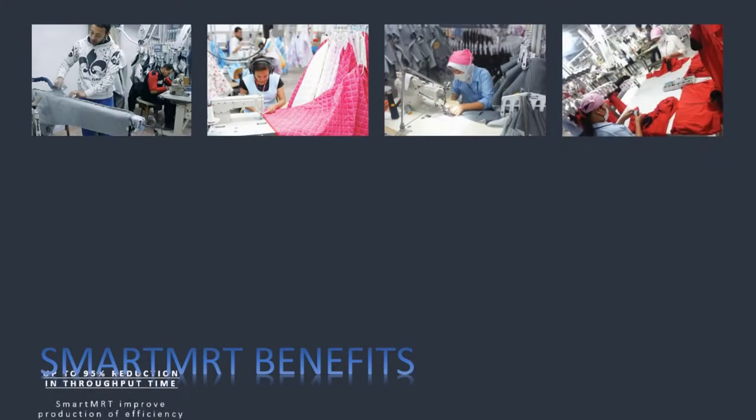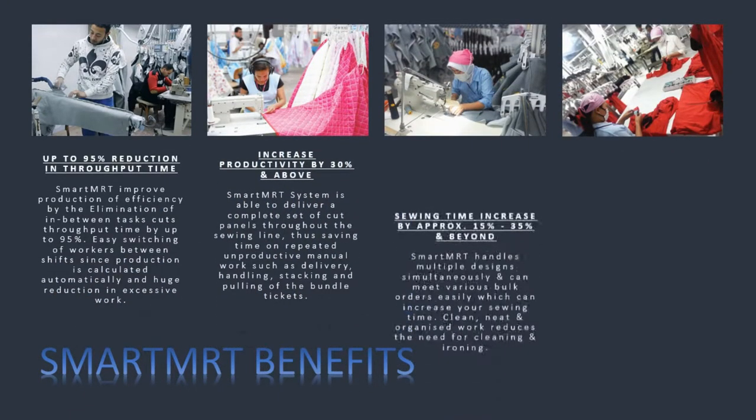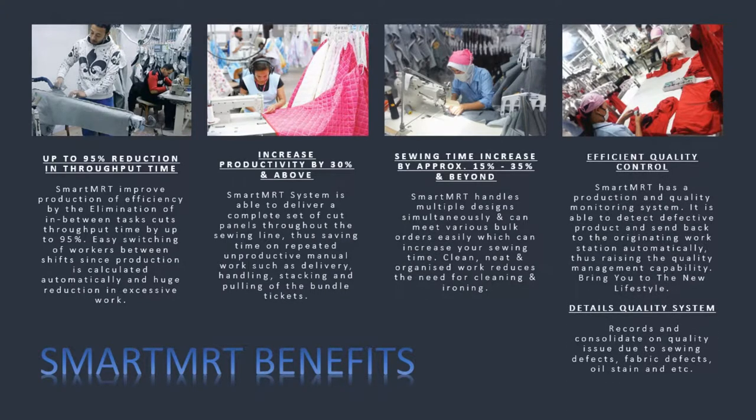Smart MRT Benefits: Up to 95% reduction in throughput time. Increase productivity by 30% and above. Sewing time increase by approximately 15% to 35% and beyond. Efficient quality control and detailed quality system.